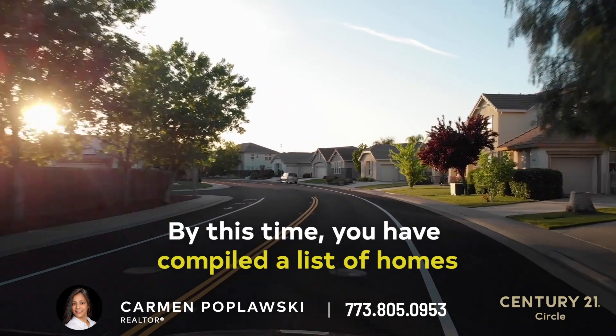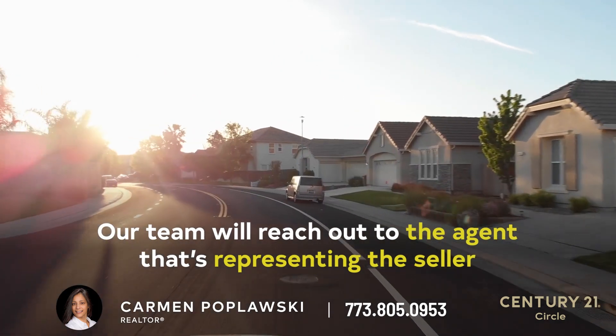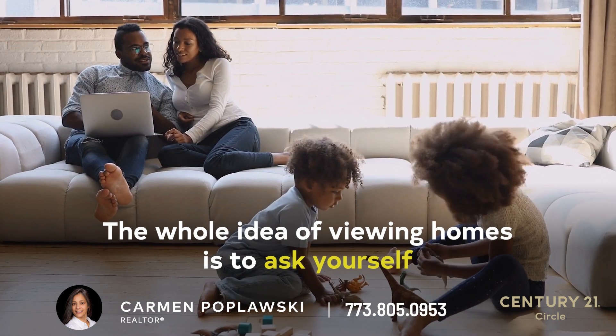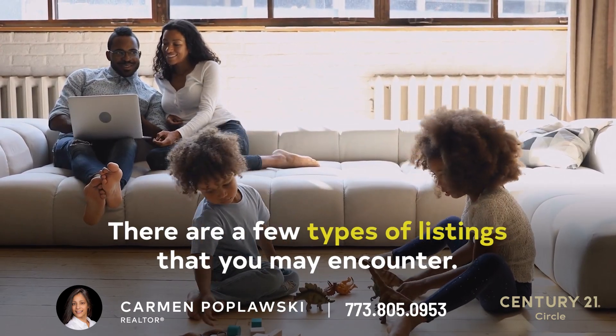By this time, you have compiled a list of homes that are currently available to show and seem to fit your needs. Our team will reach out to the agent representing the seller in order to schedule a showing. The whole idea of viewing homes is to ask yourself if you can truly envision calling that place home. There are a few types of listings that you may encounter.